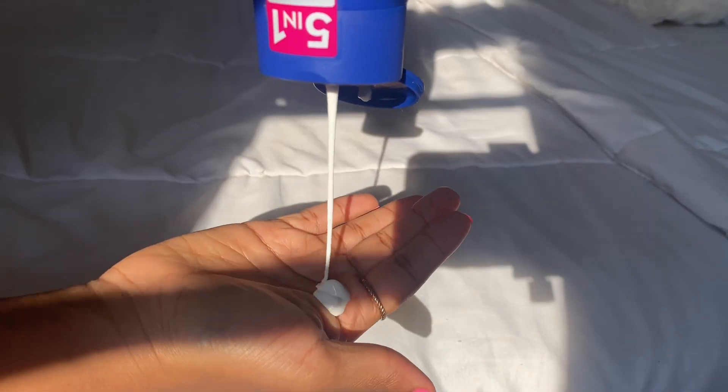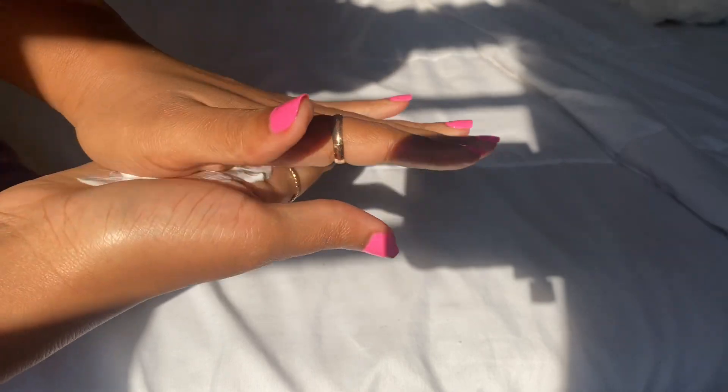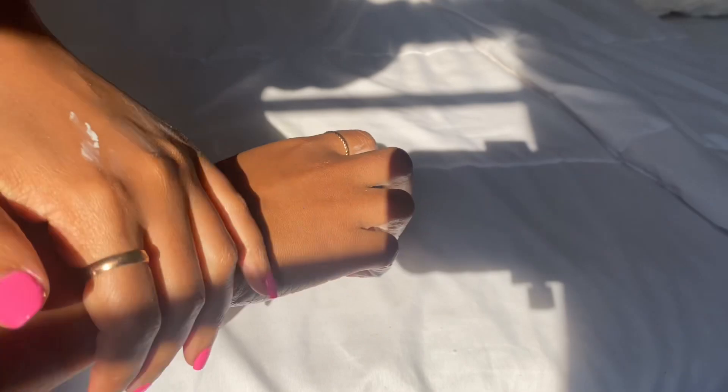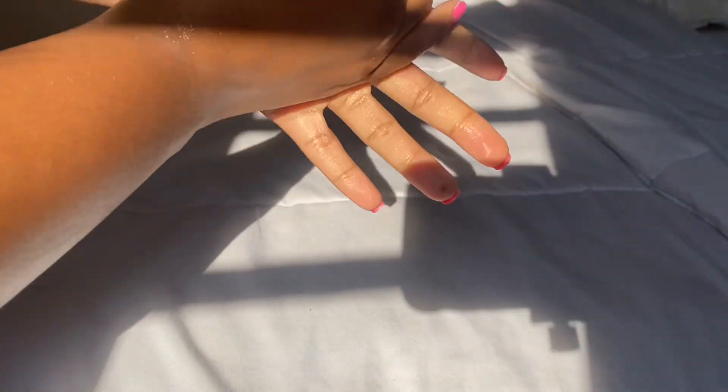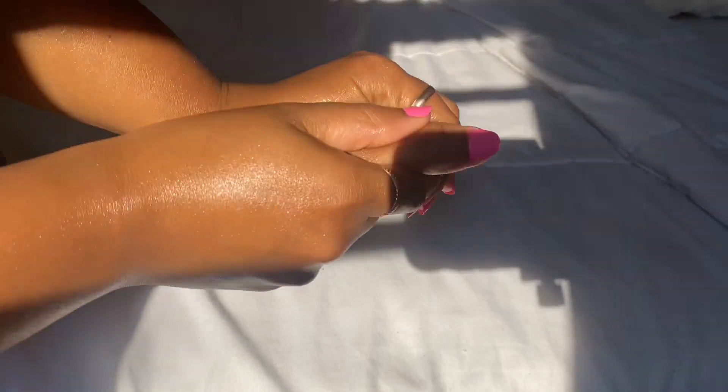We are going to rinse out that body wash, and then right after that I'm going to go in with my Nivea body lotion. I love it — it is honestly perfect for my dry skin. It's so hydrating and leaves my skin looking so radiant. I love to go in with it on my elbows and all the dry areas — basically my whole body. You could never go wrong with this lotion. Look at that shine — I'm obsessed.